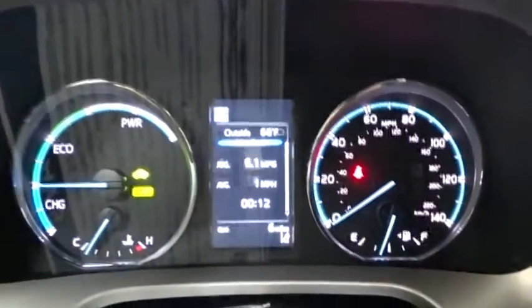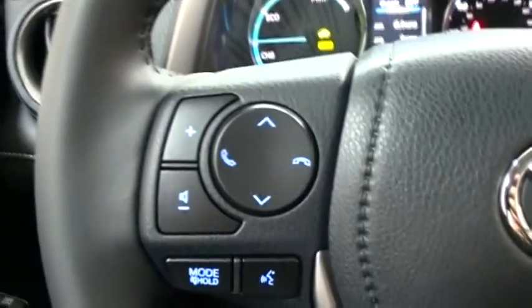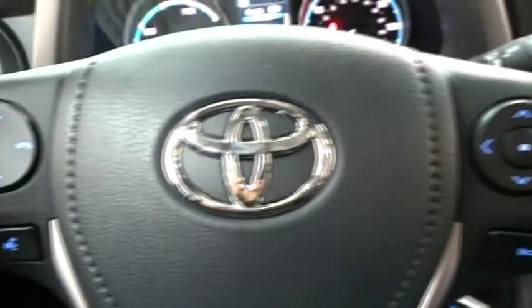Lane departure warning, Bluetooth, leather-wrapped steering wheel, adjustable steering wheel, power steering, auto-dimming rear-view mirror, keyless start, four-wheel disc brakes, cruise control, universal garage door opener.